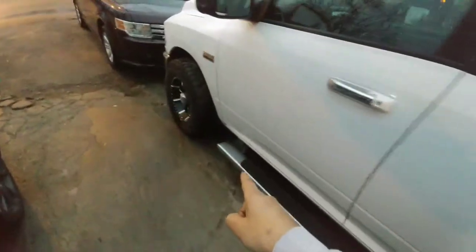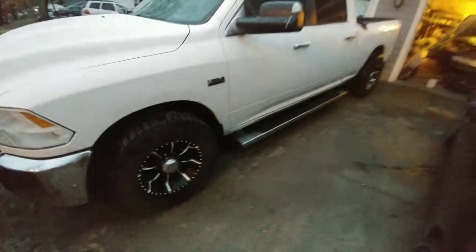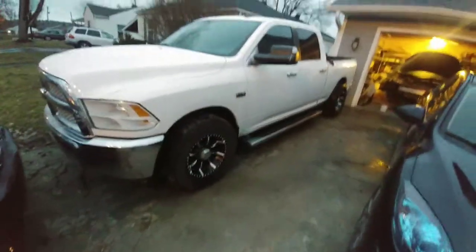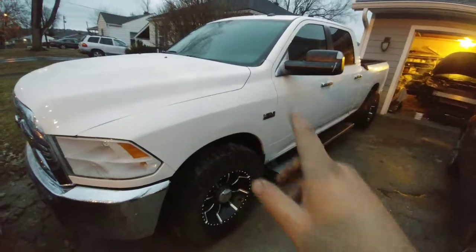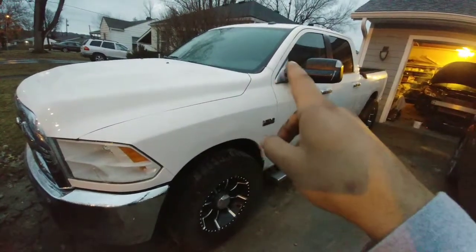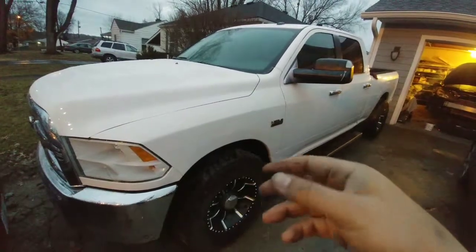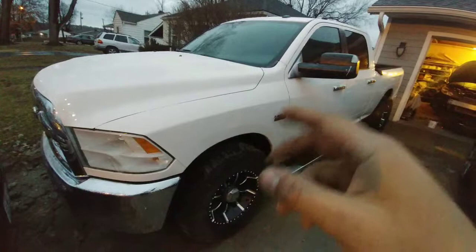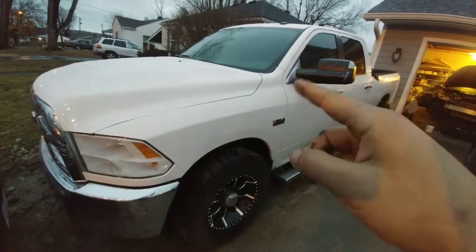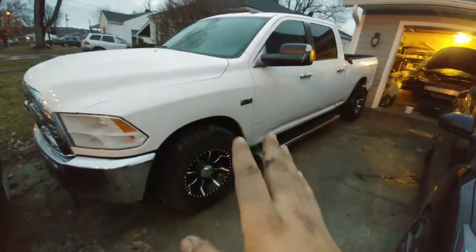The side steps are actually original, not aftermarket, and no rust whatsoever. Also, when I painted the vehicle — of course with my luck — I taped all this area, but for some reason, maybe it was my fault, I got caught on something and there's overspread right here and over there.